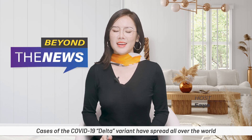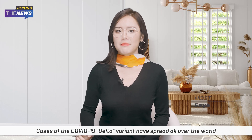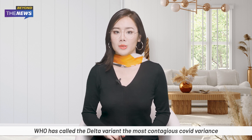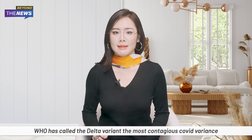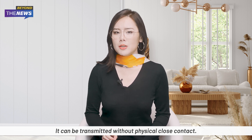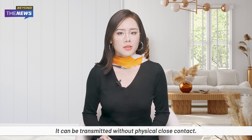Welcome to Beyond the News, I'm Fei. Cases of the COVID-19 Delta variant have spread all over the world. WHO has called the Delta variant the most contagious COVID variant we have seen so far. It can be transmitted without physical close contact.